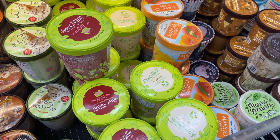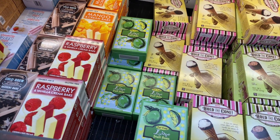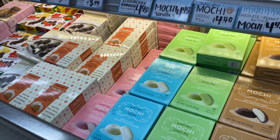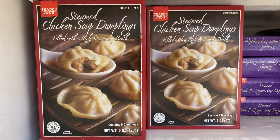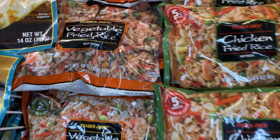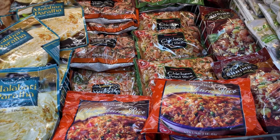I came over to the ice cream section because before we know it, we're going to have fall flavors here. I'm really ready for the pumpkin — especially the little hold-the-cone pumpkin ones. It would also be cool if there was a fall-flavored mochi. I also wanted to point out the chicken soup dumplings — really hearty and delicious, great going into fall. And this vegetable fried rice has been a staple for me lately in the summer — just heat it up in a pan, and I add a sauce I'll show you later.